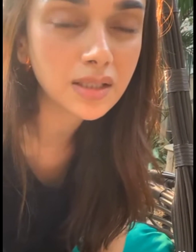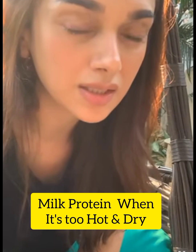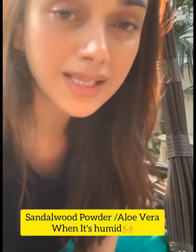For example, if I've been traveling a lot, or like just now I'm in Hyderabad and it's hot and dry, I'll use a lot of milk protein on my face. But if it's humid, I'll use aloe vera or sandalwood powder or stuff like that to keep the skin clean and keep the pores clean.